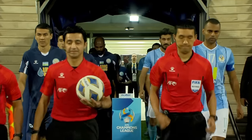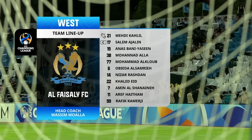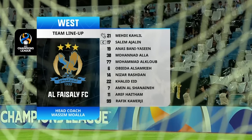Group B AFC Champions League newcomers Al Fasali of Jordan welcome FC Nasef of Uzbekistan, who made it to last year's round of 16.